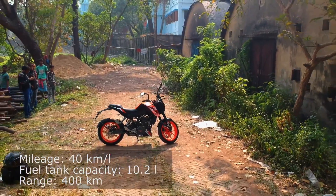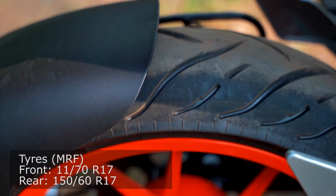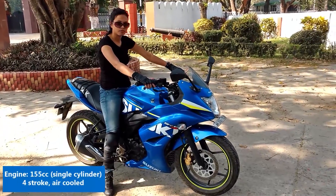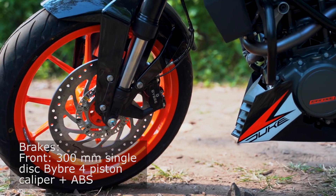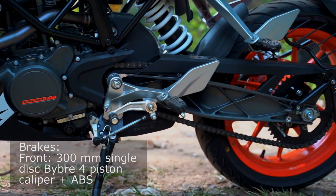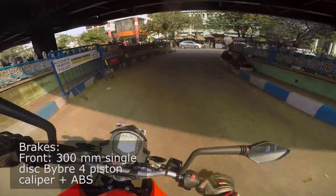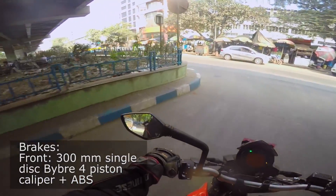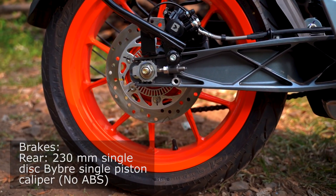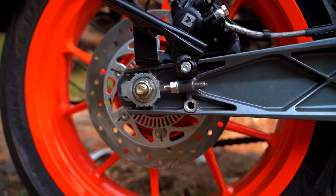The 125cc engine is expected to deliver 40 kilometers per liter mileage, giving this motorcycle an impressive 400 kilometers of range. The rear tire is the widest 150 section — even more than the 140 on the Hornet or the FC 16. Along with the biggest 300mm disc at the front, it makes it one of the safest bikes in its segment. The front brakes also feature four-piston calipers, compared to twin calipers used on other 150cc commuter bikes, and the front wheel gets ABS.